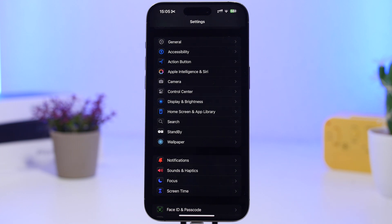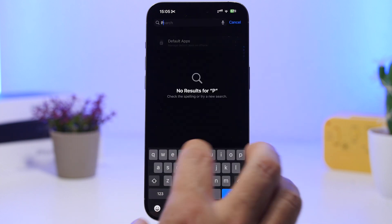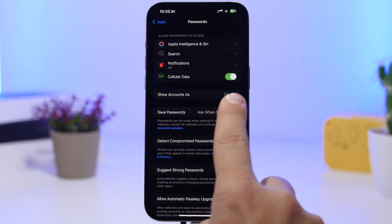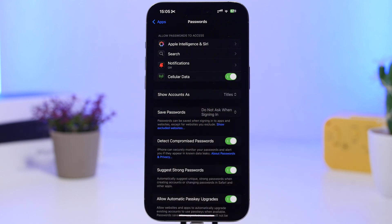Next up, we're talking about passwords. With iOS 18 we have a new Passwords app that Apple created for your iPhone, and now with iOS 18.2 there's a brand new feature. Go under Apps in settings and search for Passwords. You will find a new option that allows you to save passwords — right here you have 'Save passwords: ask when signing in,' and you can switch it to 'Do not ask when signing in,' so passwords are saved automatically when you sign in on an app or website.